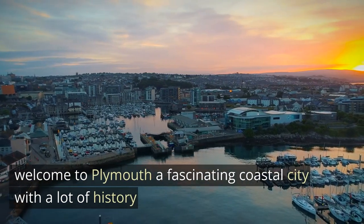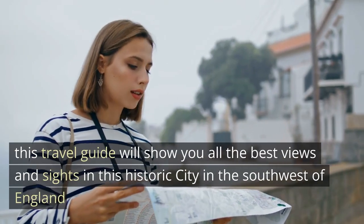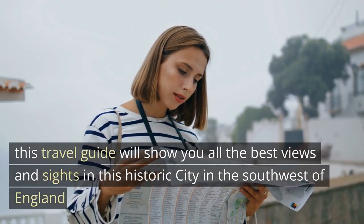Welcome to Plymouth, a fascinating coastal city with a lot of history. This travel guide will show you all the best views and sights in this historic city in the southwest of England.